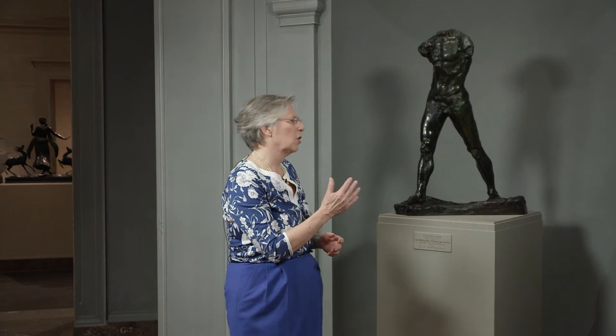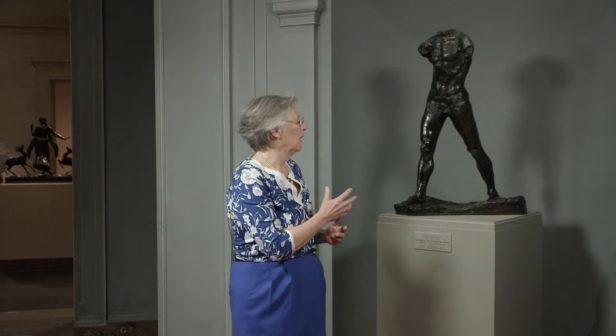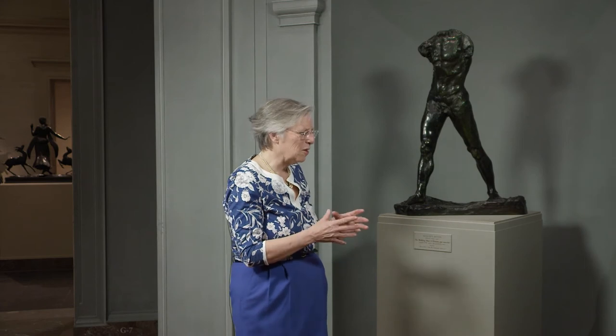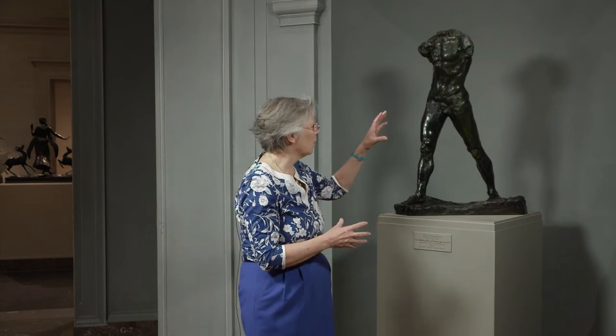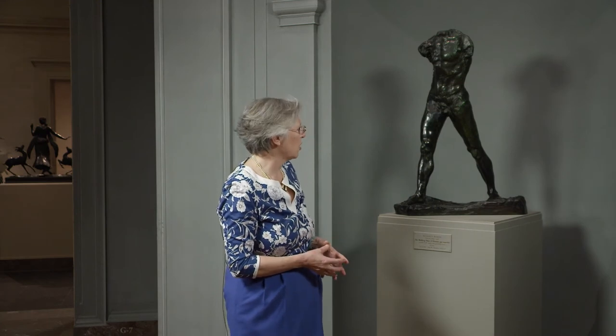Also, the sculpture is leaning slightly forward. And then you have no head, you have no arms, which would have been a kind of distraction. You are just looking at this part of the body and the movement it suggests.